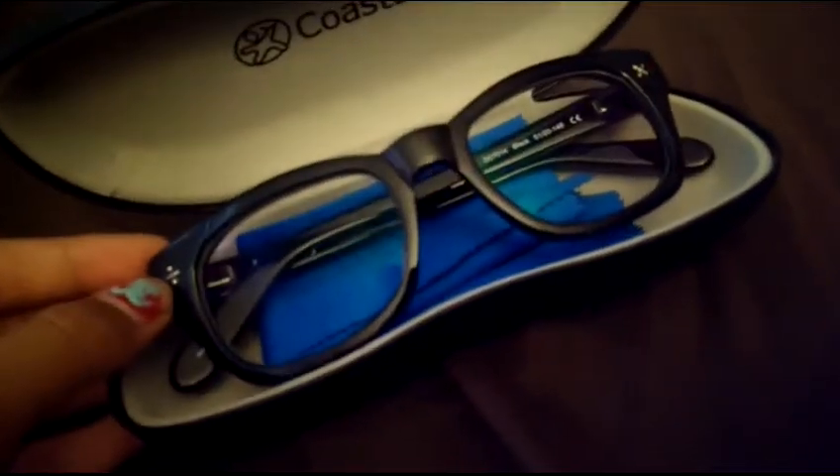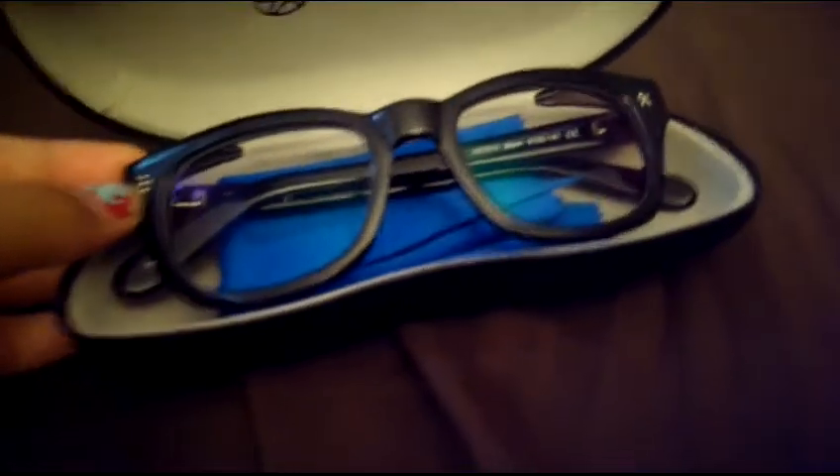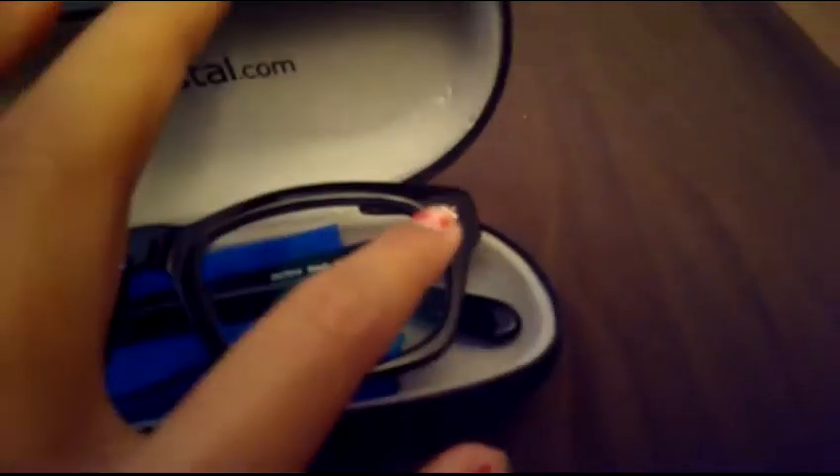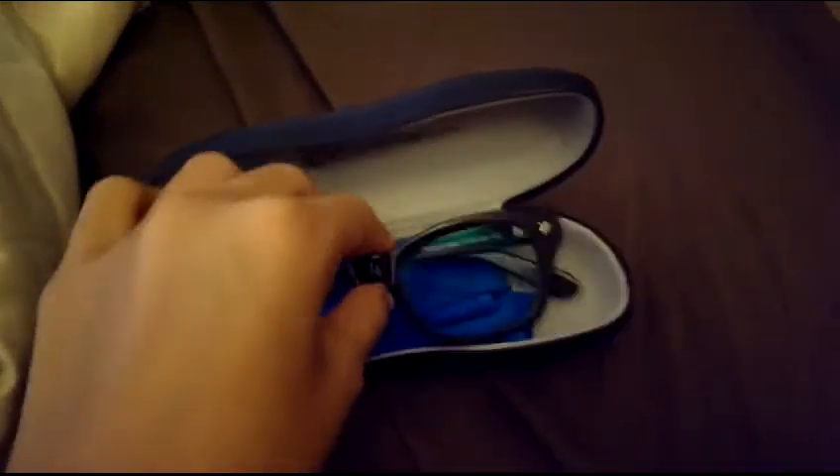They are really cute. If you were to put this on, the right side is a division symbol, the left side is multiplication, and here is an equal sign. They are really gorgeous.